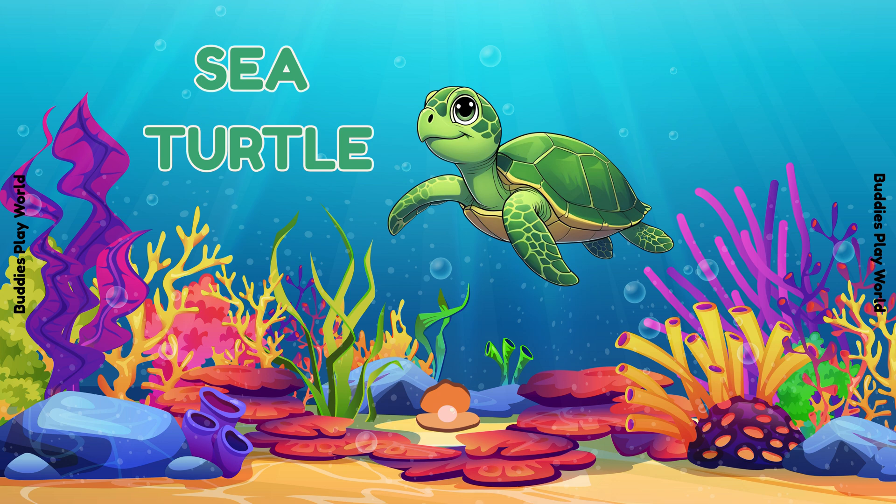Meet the sea turtle! They swim slowly, they live a very long time, and have a big shell to keep them safe! Look at its big shell! Wow!